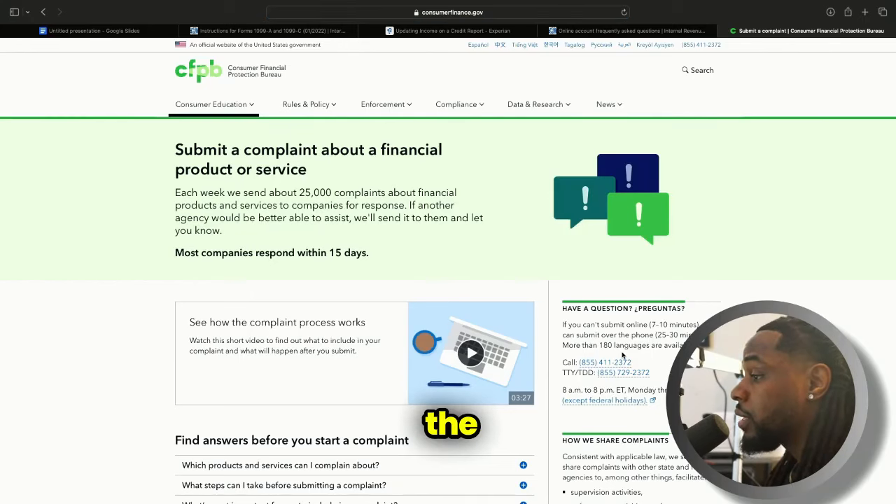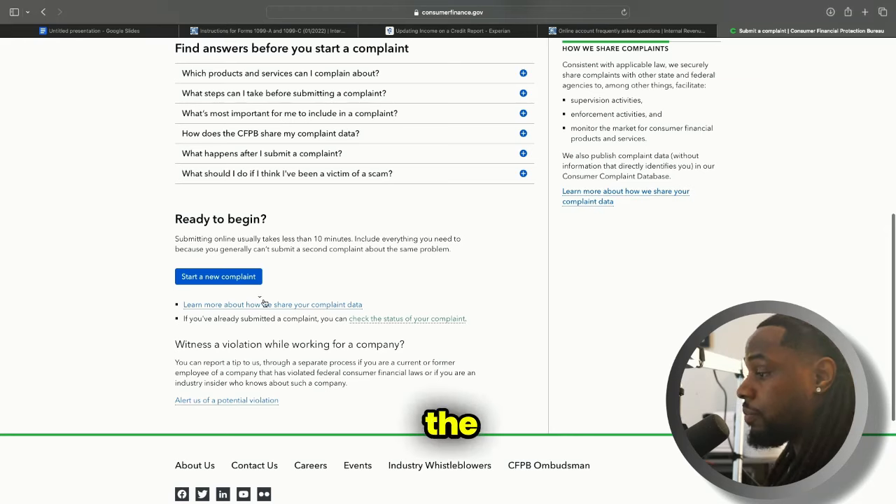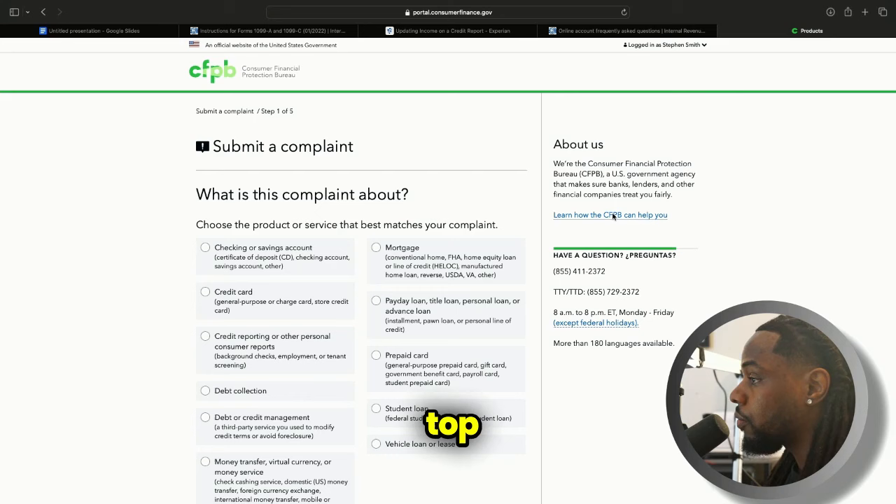We are now on the CFPB — the Consumer Financial Protection Bureau. If you're new to my channel, my subscribers already know: we're going to scroll down to the bottom and go to 'Start a New Complaint.' From here, if you don't have an account, fill it out and sign up. For those who have created an account before, go to the blue highlighted text and log in. Once you log in, you'll see 'Start a New Complaint' at the top right-hand side of the screen. Click that button — it takes you to step one for submitting a complaint. You're going to click on 'Credit Reporting or Other Personal Consumer Reports,' and then click on 'Credit Reporting.'